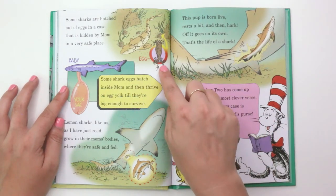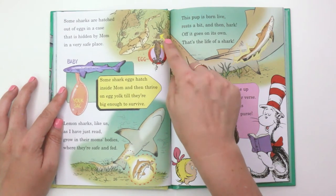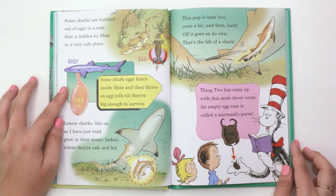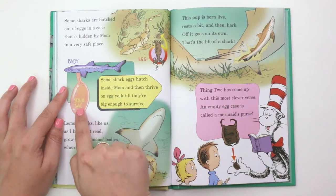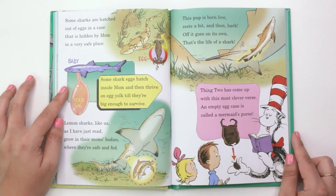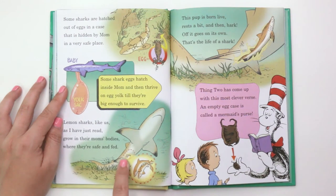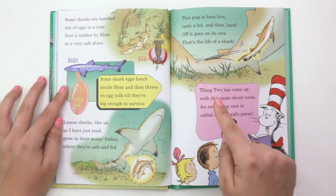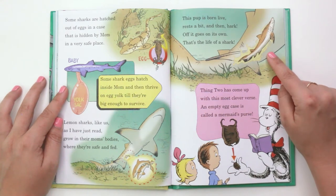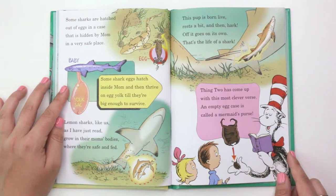"Some sharks are hatched out of eggs in a case that is hidden by mom in a very safe place. Some shark eggs hatch inside mom and then thrive on egg yolk till they're big enough to survive. Lemon sharks, like us, as I have just read, grow in their mom's bodies where they're safe and fed. This pup is born live. Rest a bit and then hark — off it goes on its own. That's the life of a shark. Thing 2 has come up with this most clever verse: an empty egg case is called a mermaid's purse."